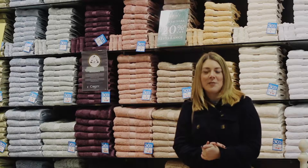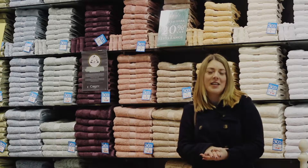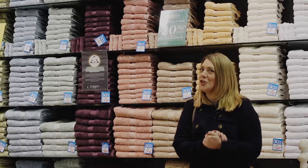We've come to the Christie outlet next, because whenever I have guests come and stay, I always have to get out the fanciest towels, and they don't come much fancier than accredited gold seal Egyptian cotton.